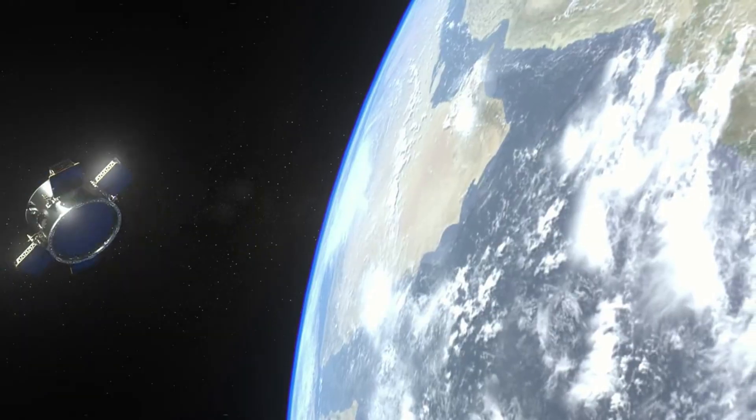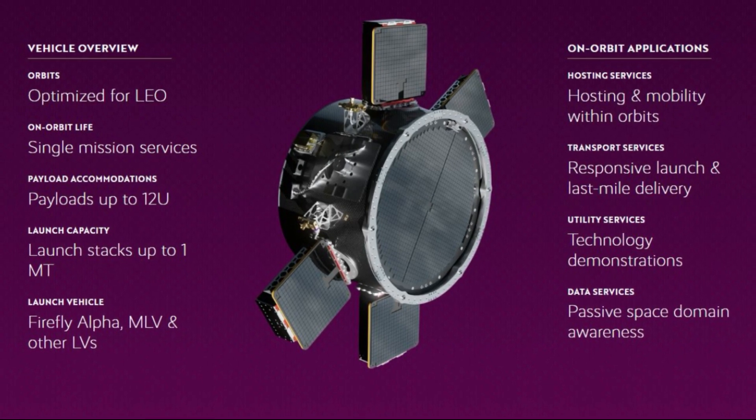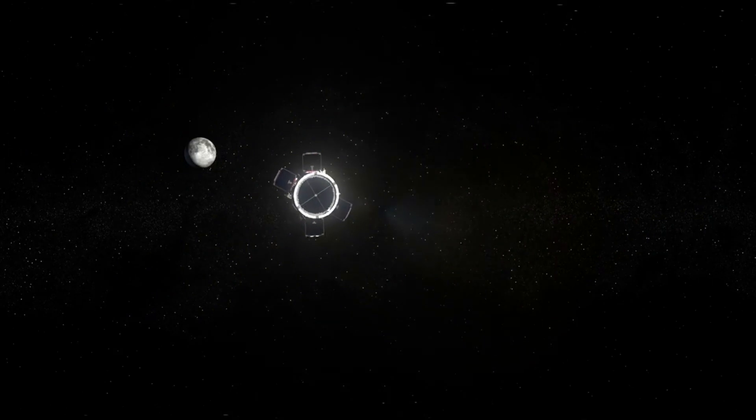The name of these variants is Dawn, Dusk, and Dark. The Dawn variant supports responsive hosting, rideshare, and delivery missions in low-Earth orbit and beyond. The lightweight orbital vehicle can be rapidly deployed on the Alpha launch vehicle to meet customers' urgent mission needs.